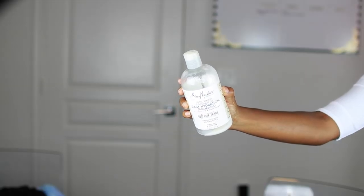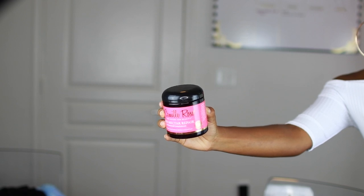Another Shea Moisture product — this is the Daily Hydration Shampoo with Coconut Milk and Acacia Senegal. Now that I'm looking at my empties I think I really just love Shea Moisture shampoos, so I'm definitely gonna stick with their shampoos. My hair does like coconut and a little bit of protein, so this works well. It smells amazing — I love the smell of coconut.